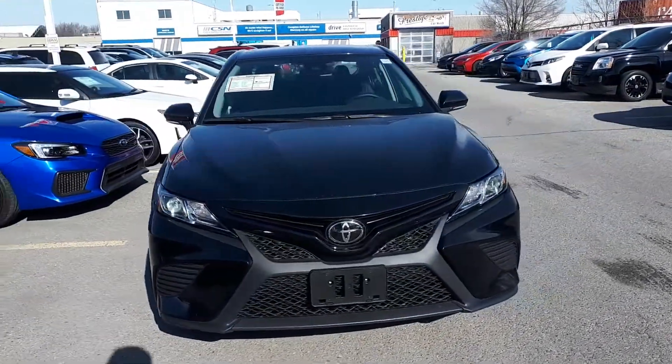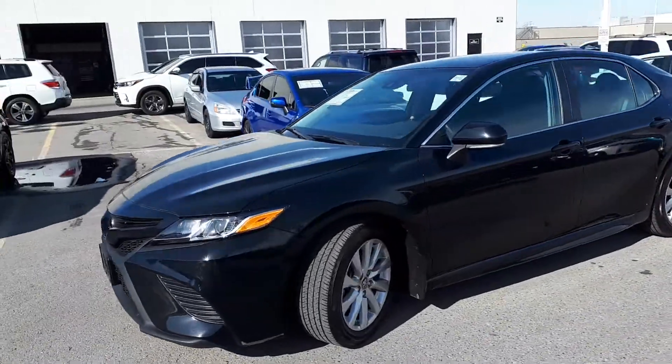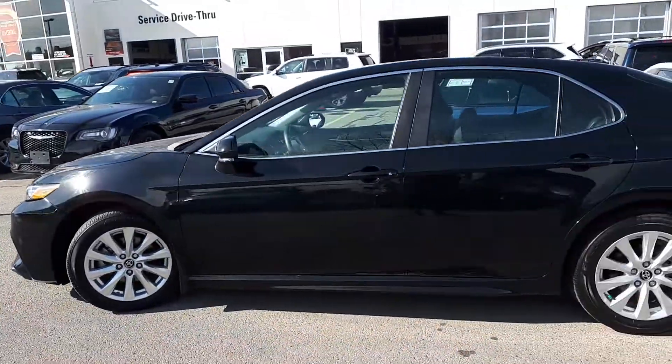Here at Brumel Toyota, we have a Drive Shield certified 2019 Toyota Camry SE. Here's a quick look at the outside of the vehicle.